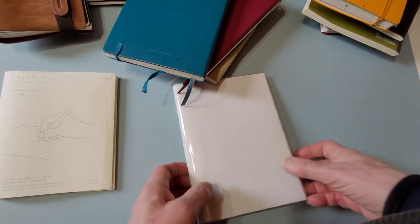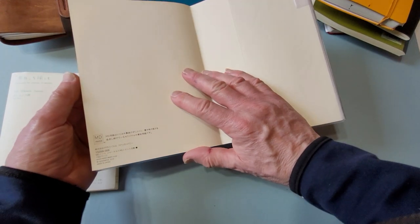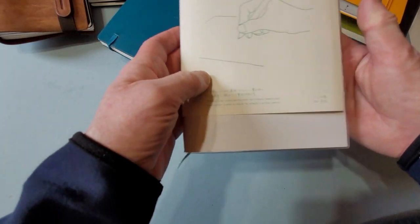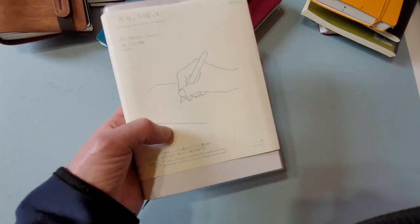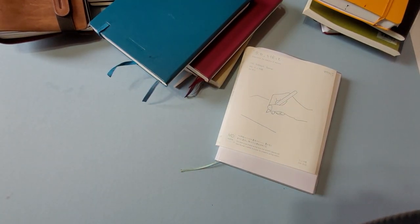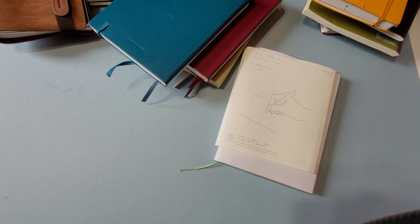I'm really looking forward to starting this journal, probably starting it tomorrow. There's lots of paper — I'm not too sure if it's Tomoe River paper inside but it probably is. Midori is a really interesting brand; they have so many interesting products, not just journals. Another brand I don't have on hand but want to try is Hobonichi — I'd really like to try their five-year journal where you write a line every day over the course of five years. I'd also like to try some Midori Traveler's Notebooks and stuff like that.